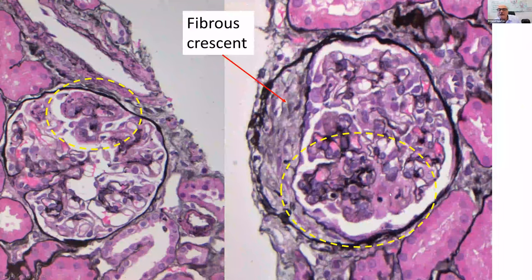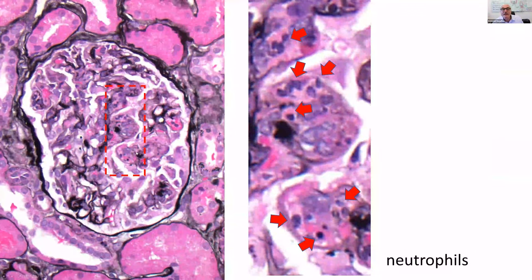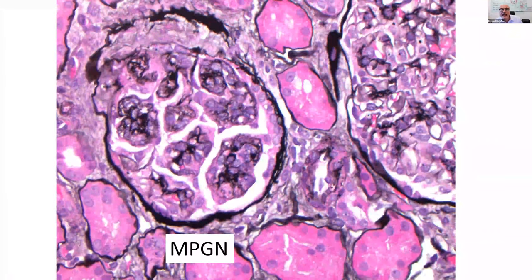Another example showed very segmental involvement of the capillary tuft by endocapillary hypercellularity with questionable segmental necrosis. One glomerulus had duplication of Bowman's capsule with fibrous tissue filling the space — a fibrous crescent — but no cellular or fibrocellular crescents were seen. Another glomerulus showed segmental endocapillary hypercellularity with neutrophil influx. So we have a proliferative glomerulonephritis associated with neutrophil influx into the capillaries.